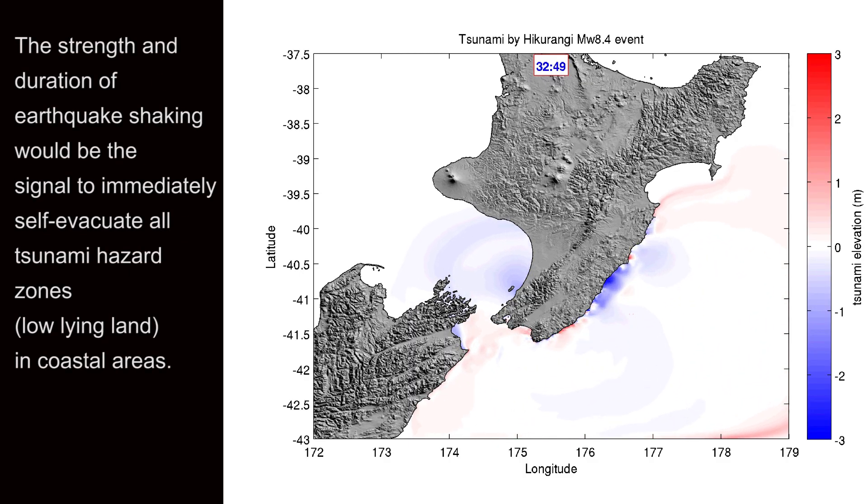The strength and duration of earthquake shaking would be the signal to immediately self-evacuate all tsunami hazard zones — that is, low-lying land in coastal areas.